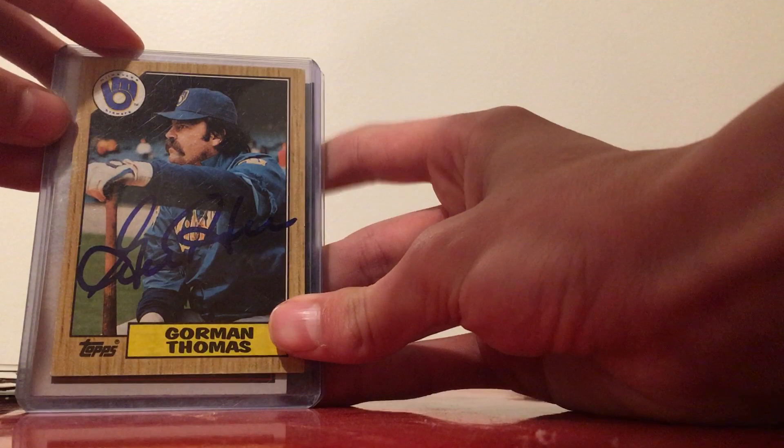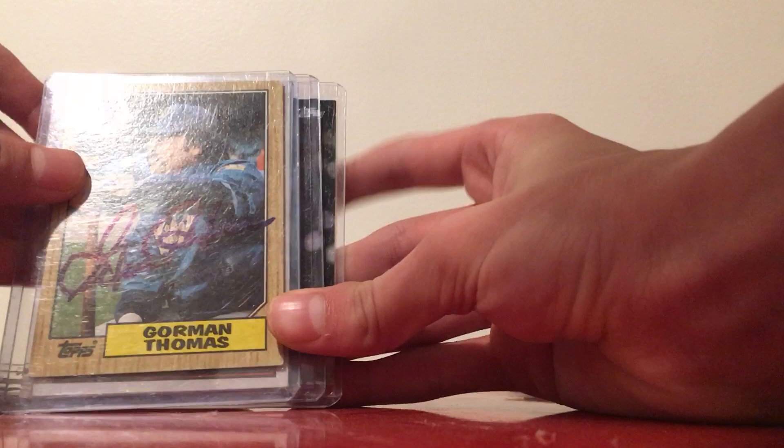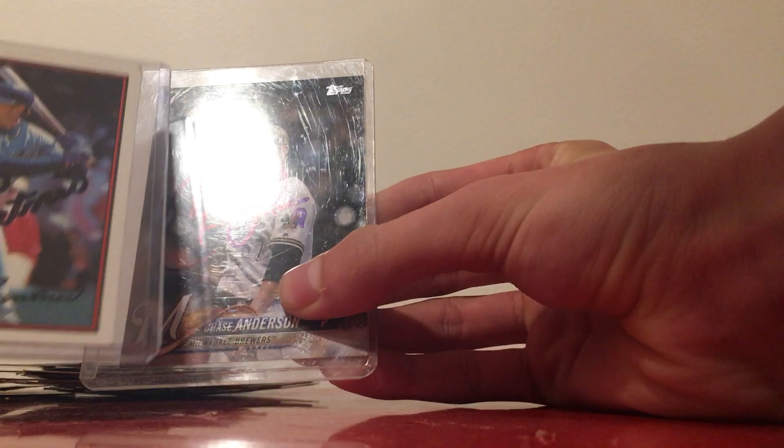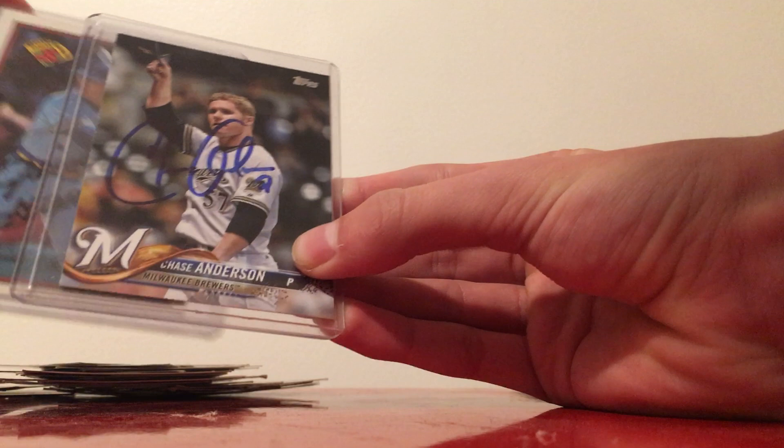Finally, the autographed cards. We've got an 87 Topps signed in blue by Gorman Thomas that I sent through the mail to get autographed. Then a couple cards I got signed at Brewers on Deck — the winter fan fest, which was unfortunately canceled this year. Jim Gantner on that oversized Bowman and Chase Anderson on a 2018 Black card. Gantner signed in blue, Anderson in blue as well.